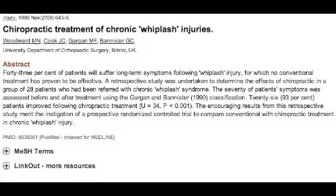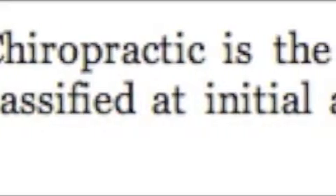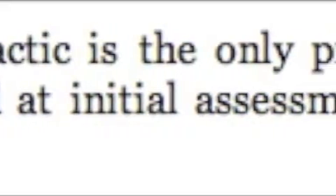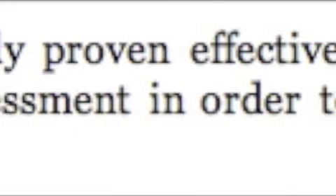What I try to do with chiropractic treatment is first reduce the pressure on the disc, which will relieve pain faster. Eventually, I'll attempt to restore normal curve and balance to the injured spine. According to injury research, chiropractic care is the only proven effective treatment for these types of whiplash injuries.